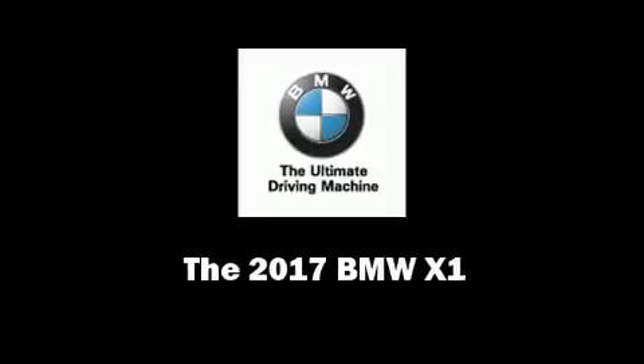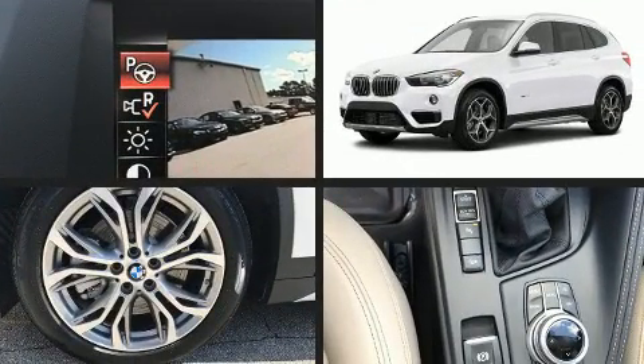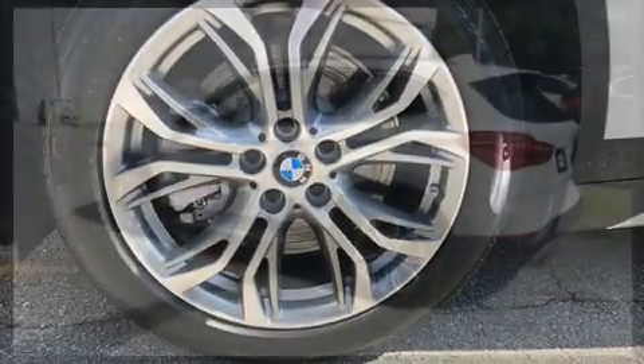Experience driving perfection in the 2017 BMW X1. Under the hood, you'll find a four-cylinder engine with more than 200 horsepower. All-wheel drive keeps this model firmly attached to the road surface.